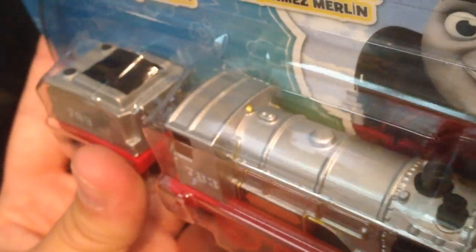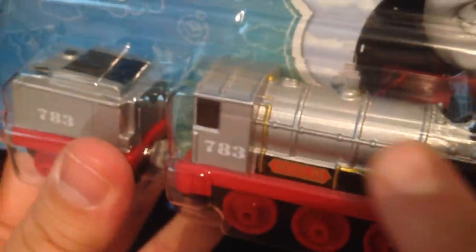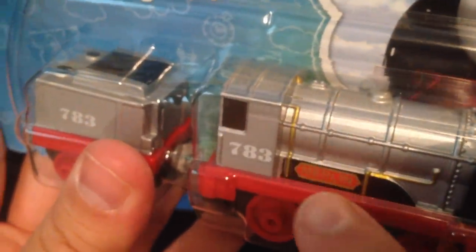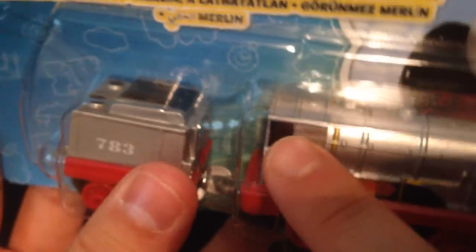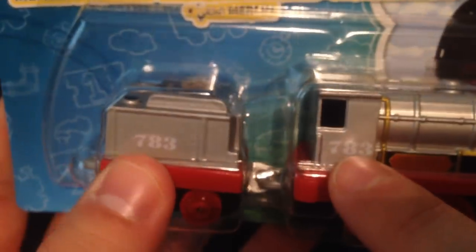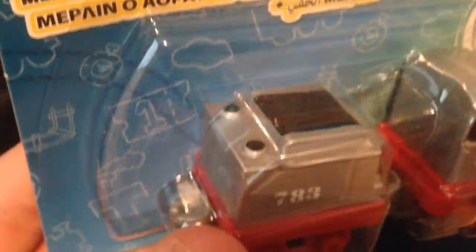Really nice paintwork on here and actually it's very detailed. If you look along here it's got the gold pipes running along there, the black strip along there with Merlin written on the side, and there's his cab with his number and on the tender. Black holes there. With a lot of the Thomas and Friends Adventures toys they would have just kept that the same colour as the bunker or tender, but no - they've detailed it with red wheels, they haven't just gone for a normal black.